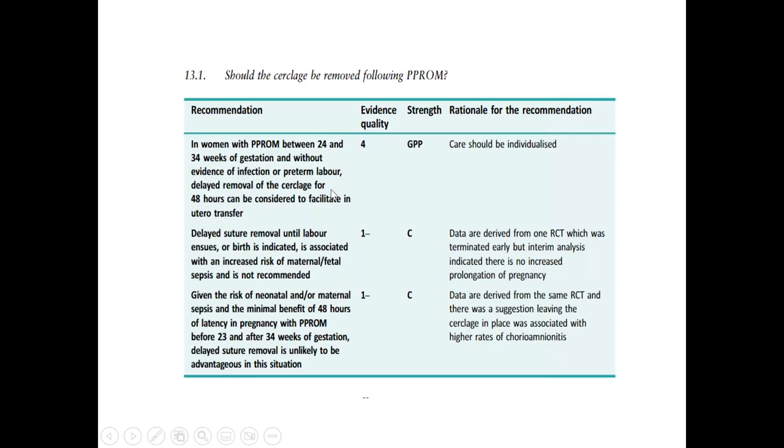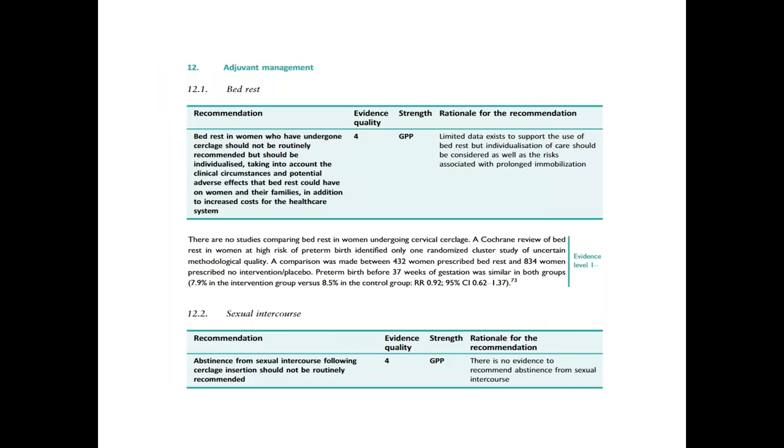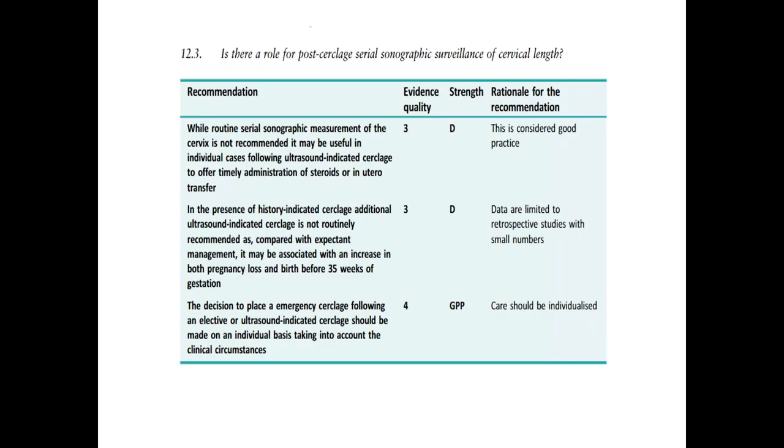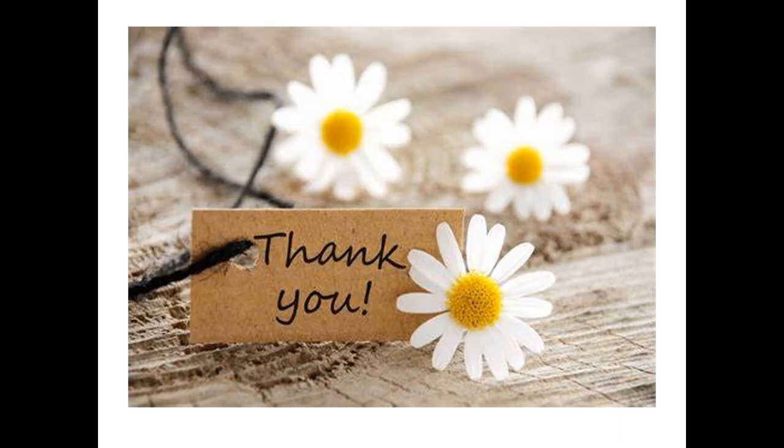This is all about cervical cerclage. The key things to remember are: when to perform history-indicated cerclage, when to perform ultrasound-indicated cerclage, what the risk factors are, how to perform ultrasound surveillance, pre-operative steps, the procedures to follow, post-operative management, and when to remove the cerclage. I hope you enjoyed the video — please press the like button and subscribe to stay updated. Thank you for listening.